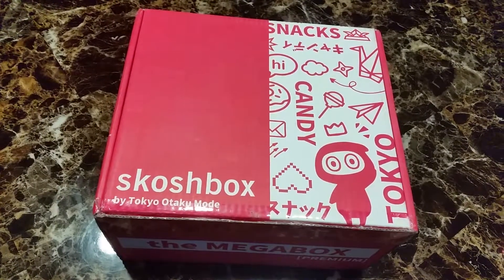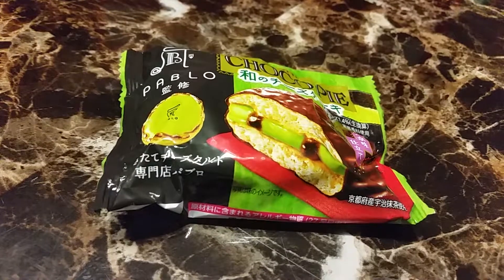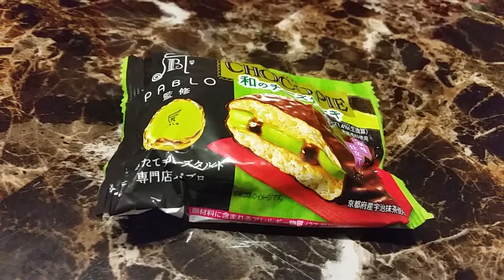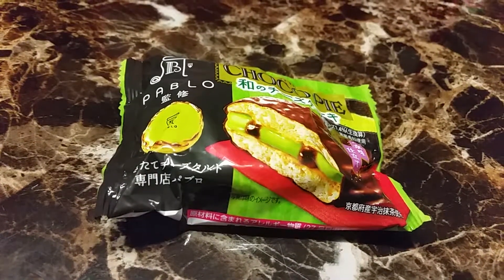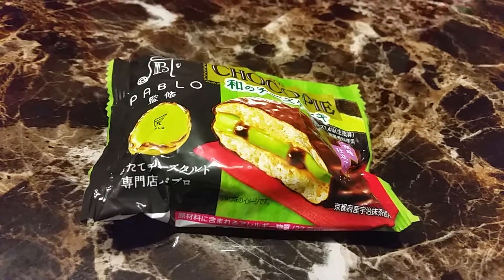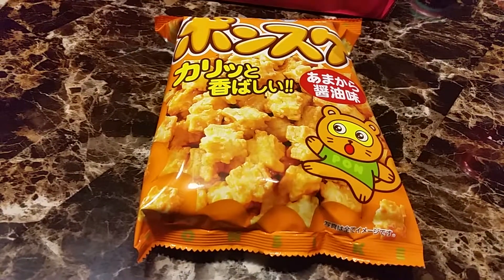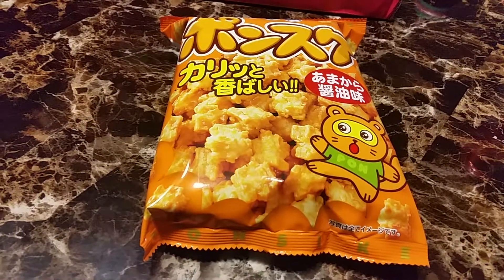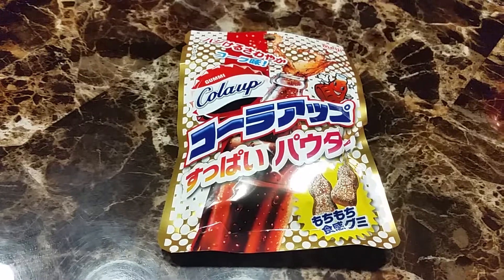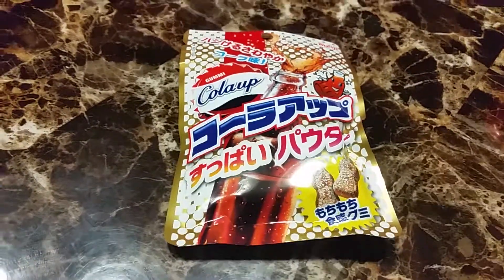If you got the Scotch Box, which is the smallest box, the first item you get is a Chocolate Pie Pablo Japanese-style cheesecake. It looks like green tea but it's not saying what flavor it is. Next is Punksi sweet and salty cola sour powder, so I'm definitely going to like this one since I like anything cola.